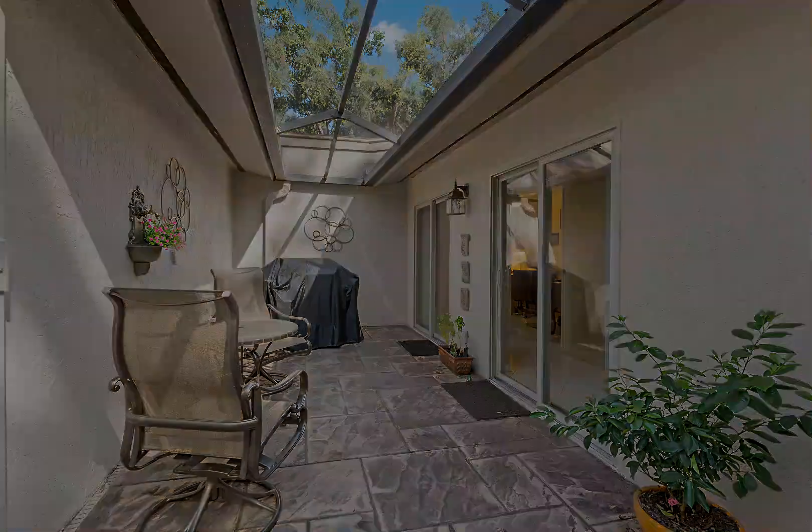Bring your pets and your golf cart and live the life you have been dreaming of in the exclusive Meadows of Tarpon Woods.